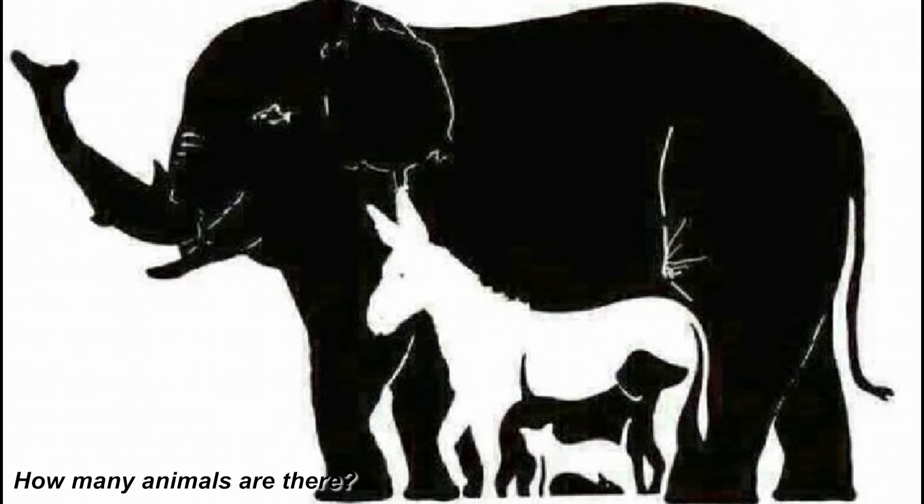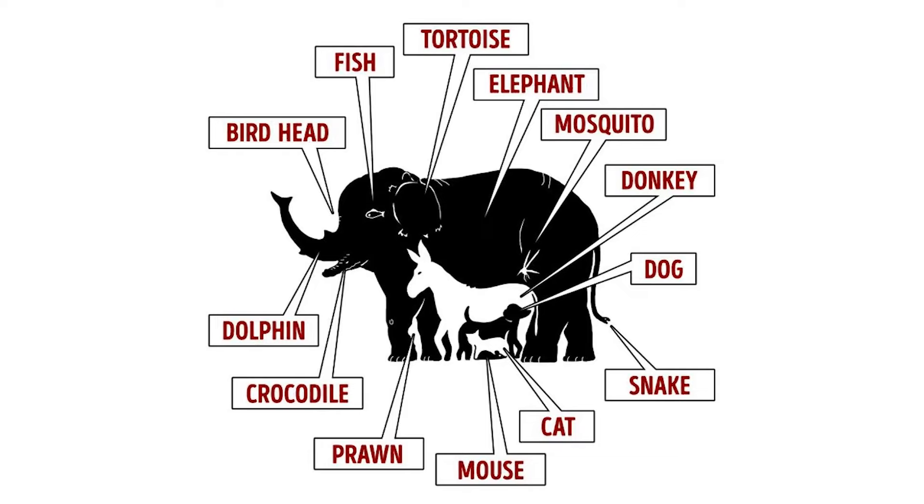We now have an optical illusion — tell me the animals you can see in this photo. Some people see three, four, five, six, seven, even eight. But there were actually 16 animals in this picture. There's an elephant, a donkey, a dog, and 13 other hidden animals.